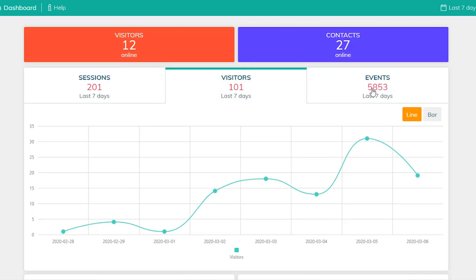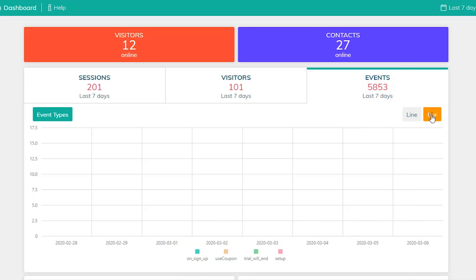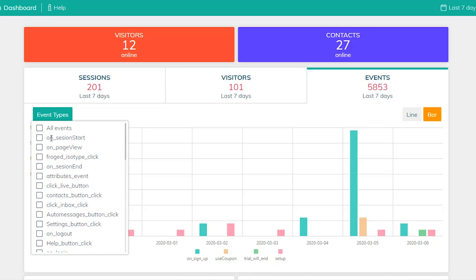Coming up next is the Frogged Dashboard. It's not just any dashboard — it's a super insightful dashboard that provides metrics about your website, visitors, and every customer event, which you can define by heading to Settings. That's right, Frogged lets you choose for yourself what you want to track.